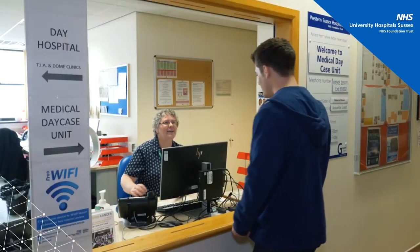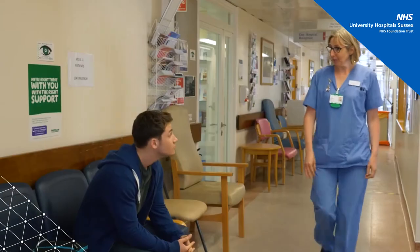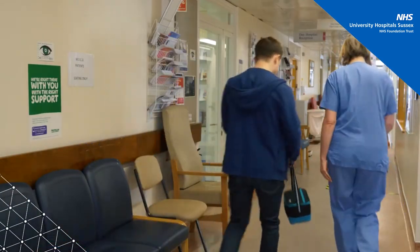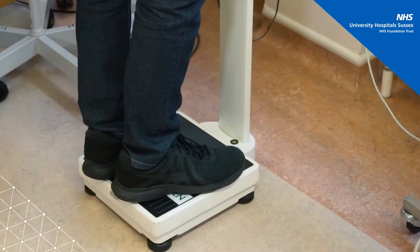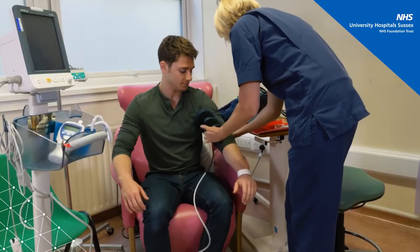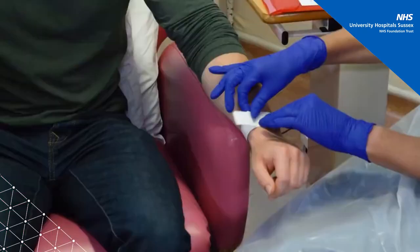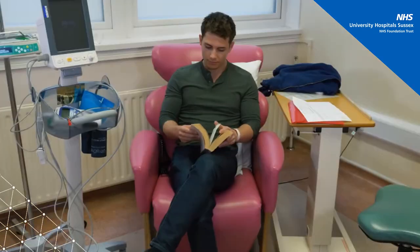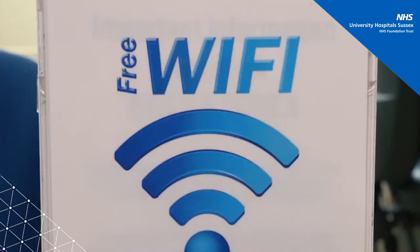Once you have arrived and have checked in at reception, you will be greeted by a member of staff who will bring you into the day unit where a nurse will supervise your care. Most patients will spend a minimum of three hours here; however, some chemo appointments can last up to seven hours. In order to pass the time, you may bring iPads, electronics or books with you. We also have free Wi-Fi in the unit.